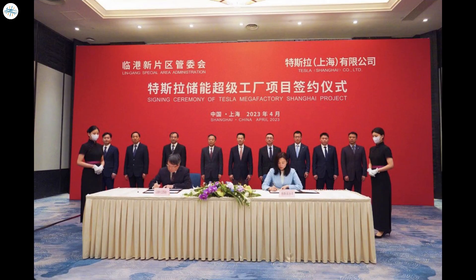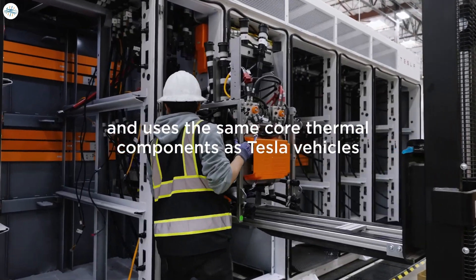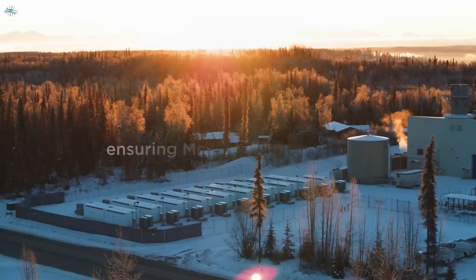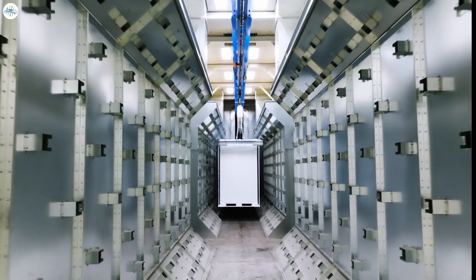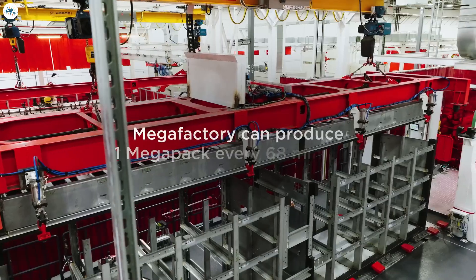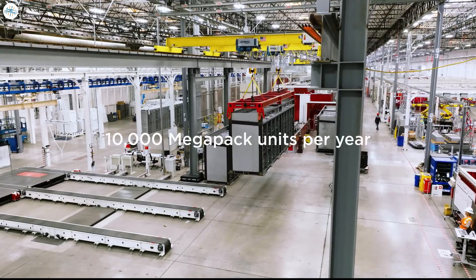On April 9, 2023, Tesla signed an agreement with Shanghai's Lingang Special Area Administration to build the megafactory. A few weeks later, on April 20, 2023, Tesla revealed that its energy sector's battery storage deployments increased by 360 percent year-over-year to 3.9 gigawatt hours. The company credited its megafactory in Lathrop, California for the significant spike in deployments.